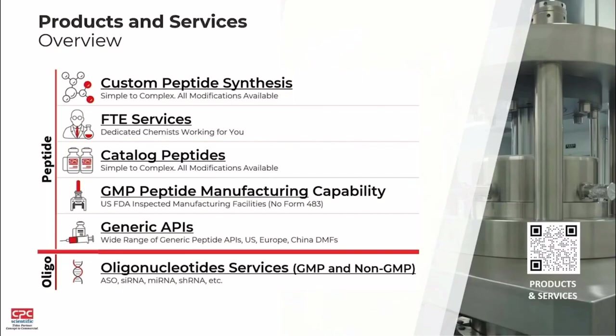CPC is a peptide CDMO. We specialize in custom peptide production and full-time equivalent services. We also have an extensive catalog of peptides that are readily available off the shelf. We do GMP manufacturing and support all clinical phases as well as commercial. We also have a portfolio of generic API peptides with DMFs in the Chinese, US, and European markets, and we've introduced oligonucleotide services in the last couple of years as well.